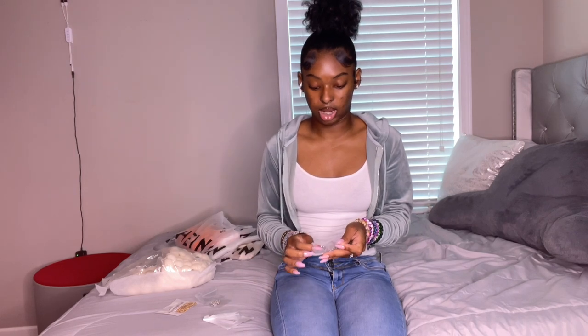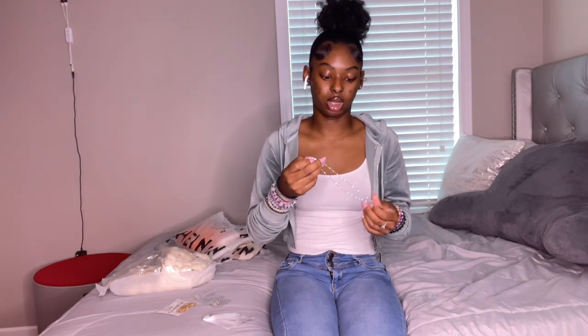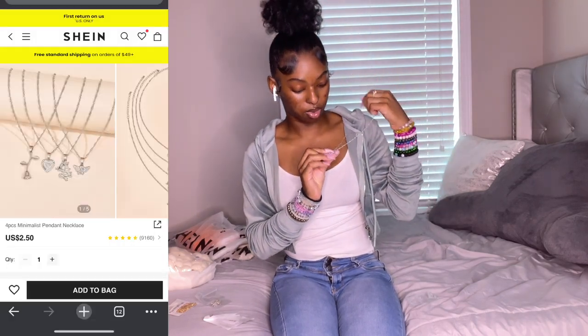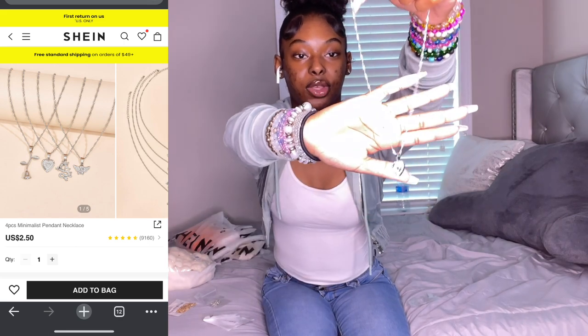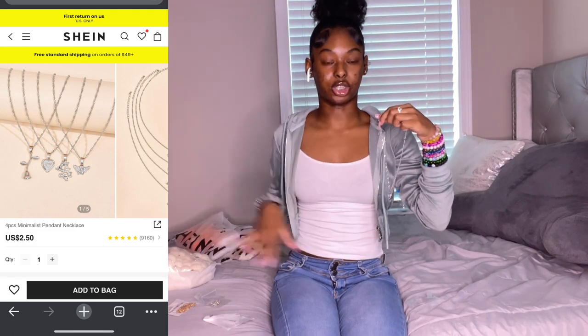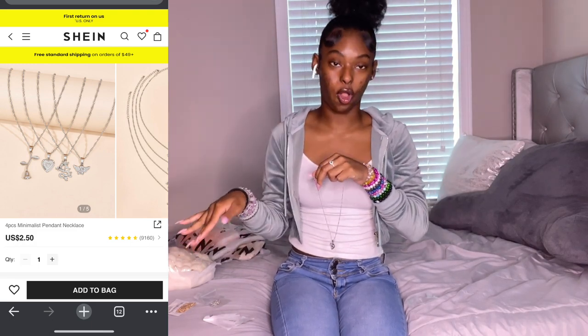First off, I got some necklaces — gold and silver necklaces because I don't have any silver except my chain, and I don't always want to wear my chain. I got some new gold ones too because my old ones aren't cutting it. I'll put pictures on the screen. This is a try-on haul, so you're going to see everything. I'm trying to tell y'all where I got my stuff, and I want to share the fit of the day too — nothing crazy, just a little something cute.